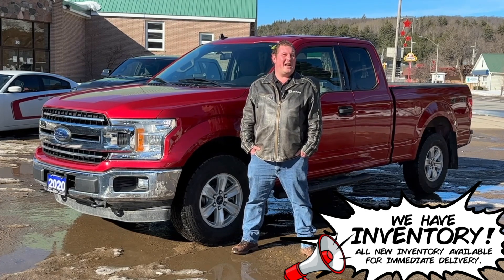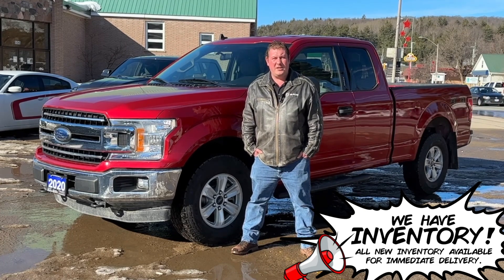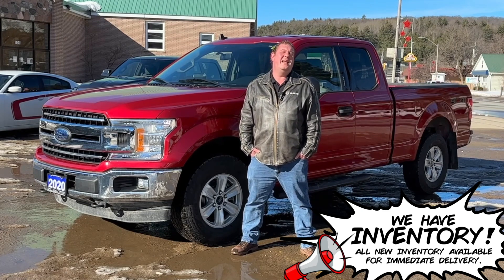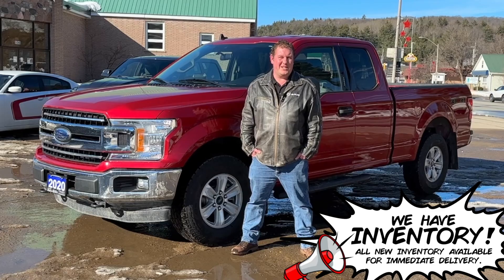If you'd like to take it for a drive, give us a call at 1-800-558-2623, or for more information and pictures, visit us on the website at www.vancemotors.com. Thanks for watching, have a great day.